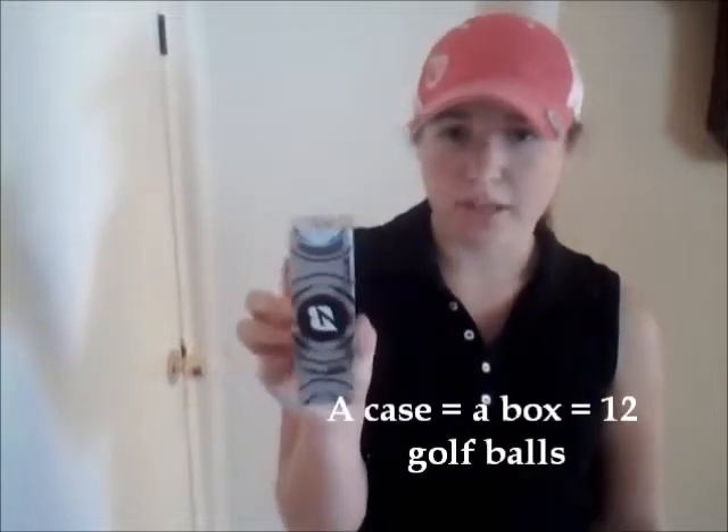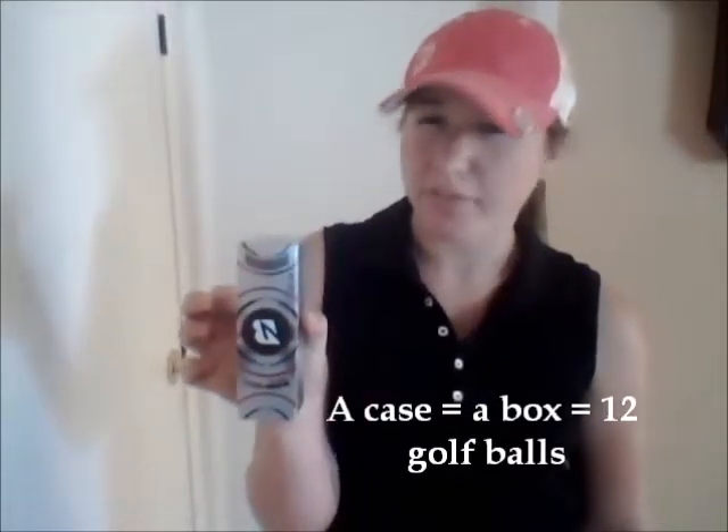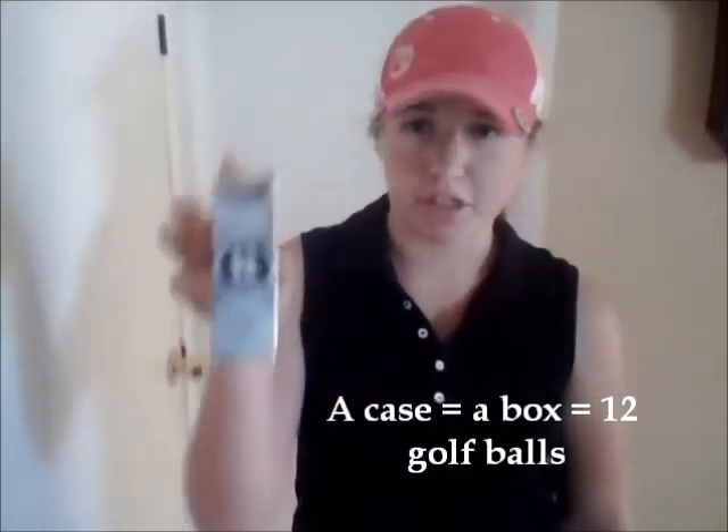I ended up really liking the RXS, so that's the ball I currently play. I go through about a case every two or three months, so I don't lose that many. I definitely recommend it to ladies — not a lot of ladies play Bridgestone, though a lot of people in general do. A lot of kids on my tour play this ball and I find it very helpful.